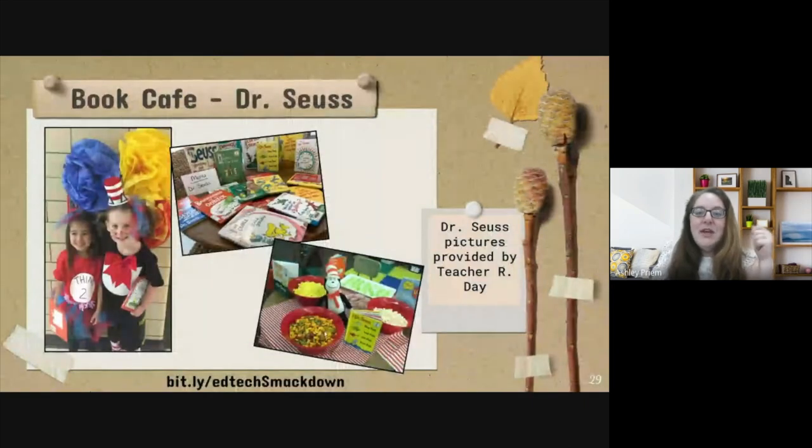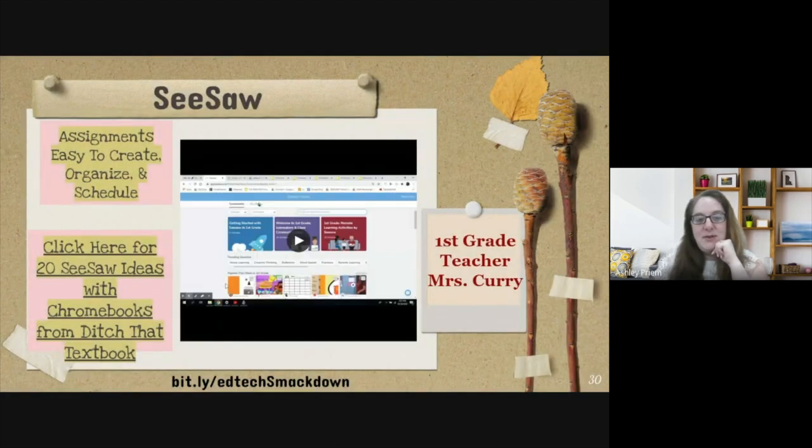Back to the book cafe — Miss Day did all kinds of fun activities for Dr. Seuss, including having students dress up like Dr. Seuss and food activities. Something so simple as a reading cafe can be awesome. And sometimes it's okay to just let them read for fun — we want to remember that they can 'please just read now for fun.'